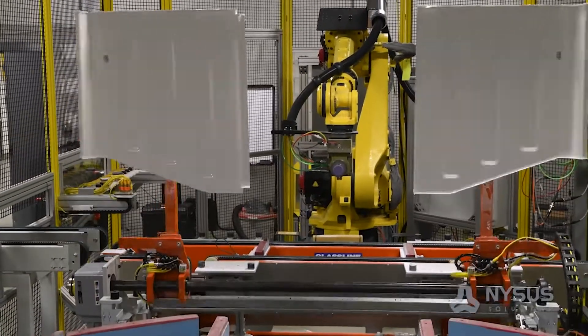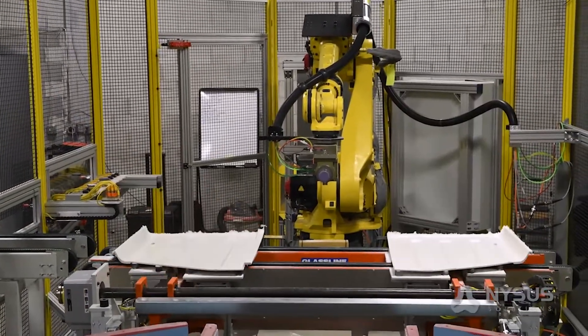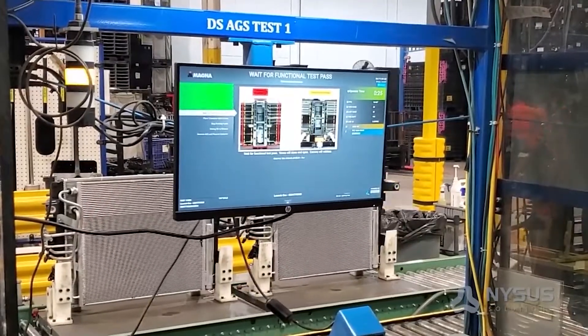My name is Bob Cauldron. I am the director of automation here at Nisa Solutions. Nisa Solutions excels at poke-yoke machines and things where we get to integrate with our software group.